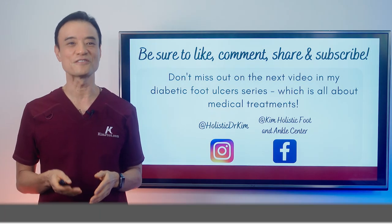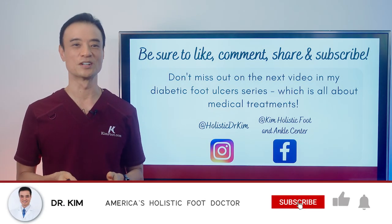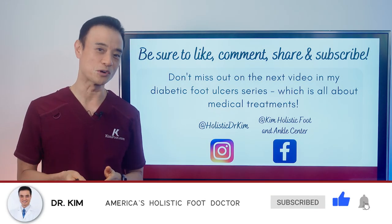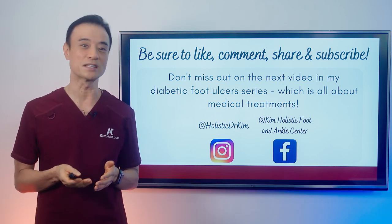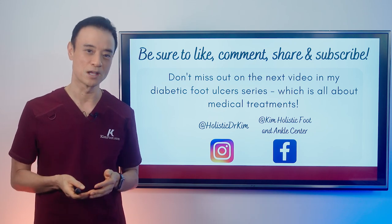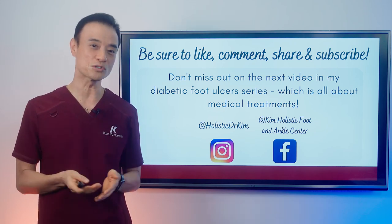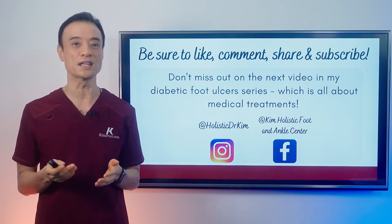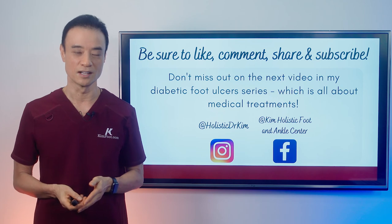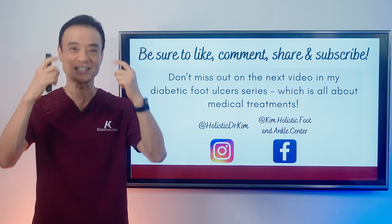Be sure to like this video if you found it interesting or learned something new. If you think someone else will enjoy it, be sure to send it to them. Stay tuned for my next video in my diabetic foot ulcer series coming out next Sunday. Don't forget to follow me on my other social media channels including Instagram and Facebook. Until next time, be educated, get empowered, encourage others today.